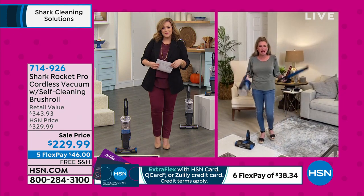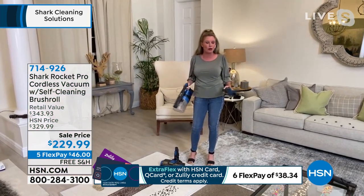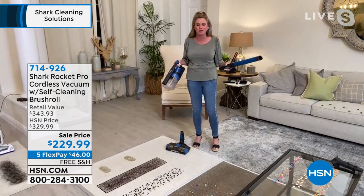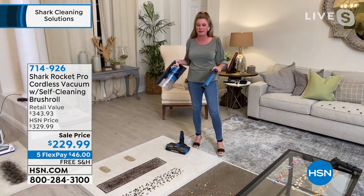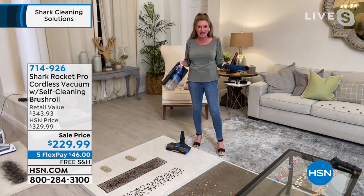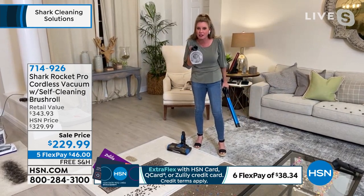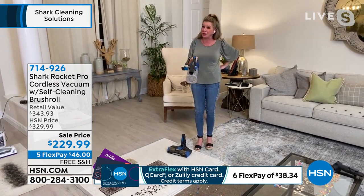I'm so glad we have an hour, Leslie, because this is really a revolutionary way of thinking — a new way of cleaning. We have so many different options with this model. First and foremost, the Rocket is what put Shark on the map. The Rocket is that stick-back design we love, but we've upgraded it. I call it a three-in-one.